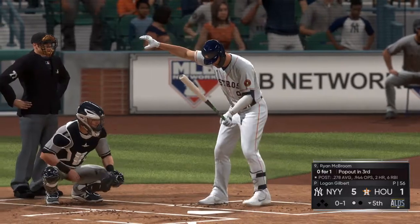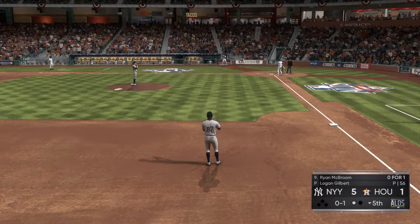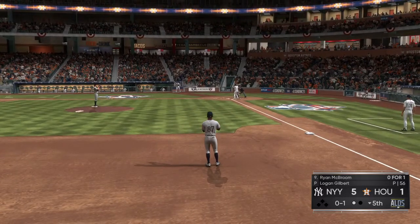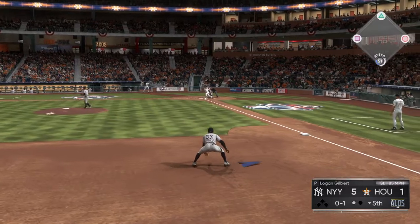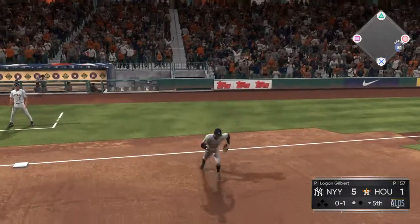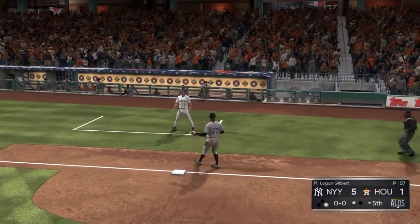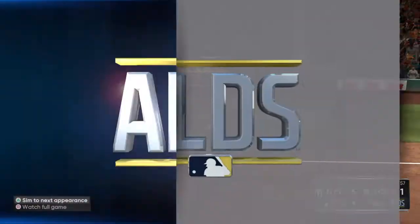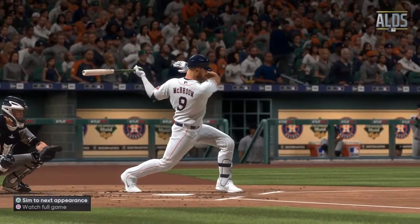Up next, Ryan McBroom, he's 0 for 1 thus far. Now here's the pitch — ripped down the line, he lays out for it but he can't pull it in. Hey, that's a heck of an effort by the third baseman — selling out to try and save extra bases for the pitcher, but it got through.